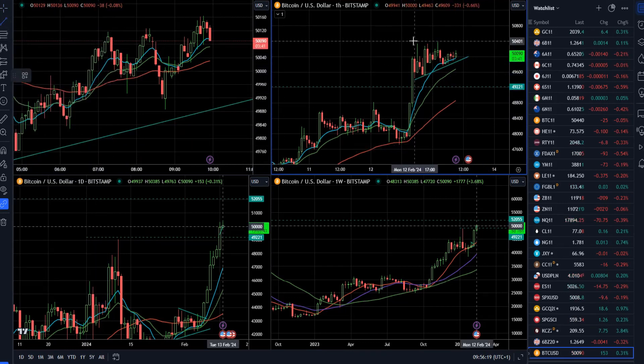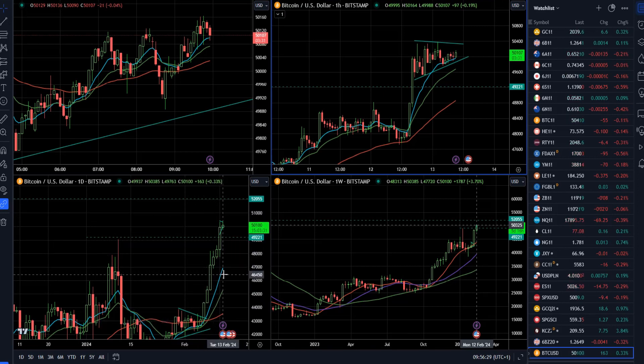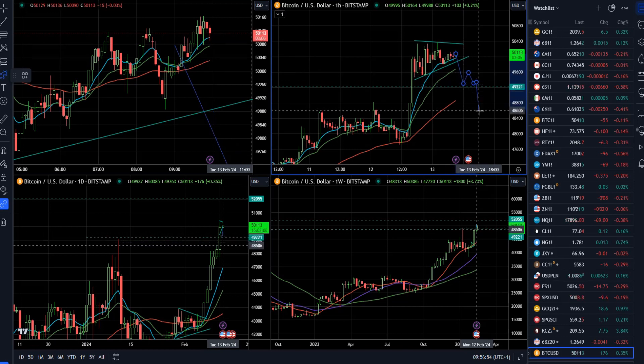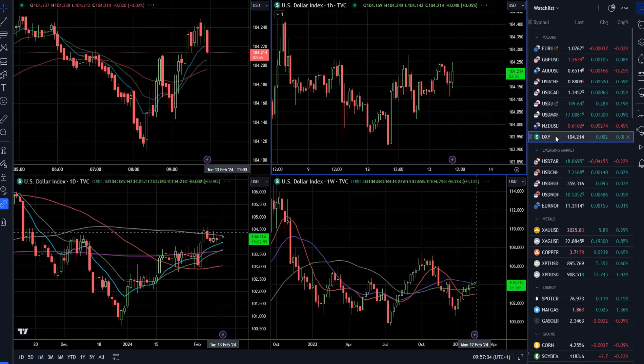On the hourly time frame Bitcoin is still looking pretty constructive, building a triangle consolidation. The market is quite extended after six days in a row of rallying, trading well above the 50-day and 20-day moving averages. If we can get another break above the 50,000 mark, there is potential for the market to go towards 52,000. For the downside, a break and hold below 49,500 could see rotation back towards 48,500 or even 48,000.